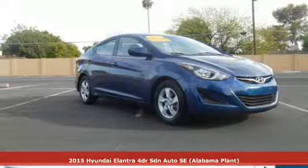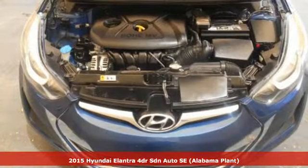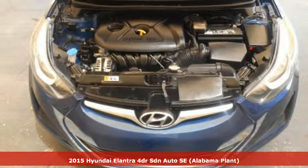It's a certified 2015 Hyundai Elantra. Hyundai's attention to detail means a better driving experience for you.